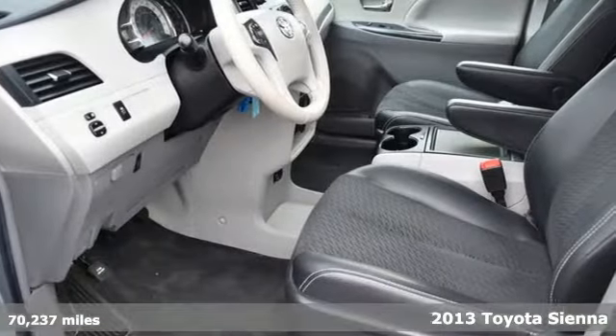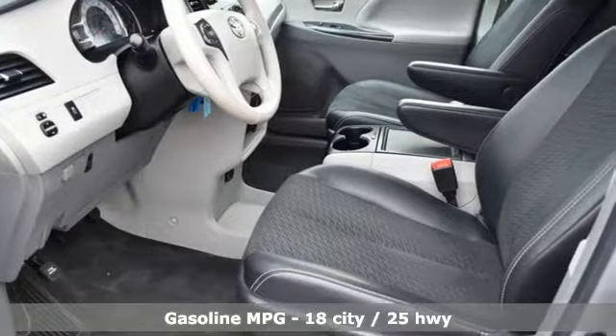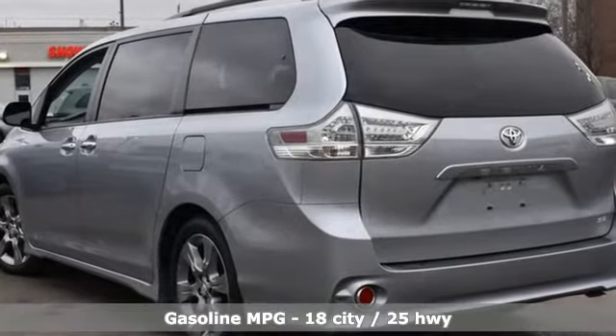It comes with the features you need, and better yet, want. Streaming audio, wireless phone connectivity, dual zone climate control,